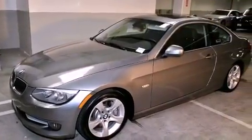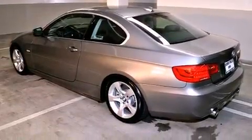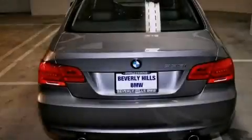All of the following features are included: a power moonroof, high-intensity discharge headlights, cruise control, and a CD player.